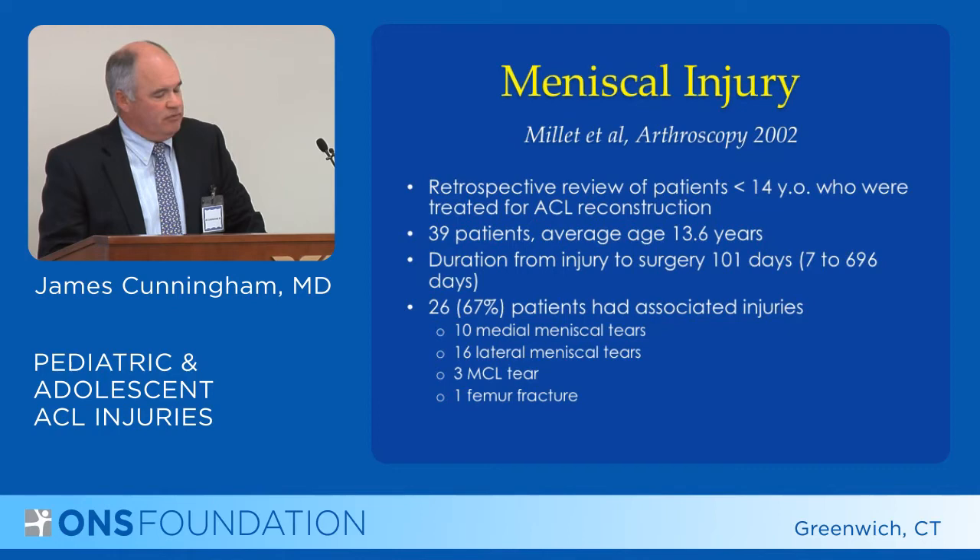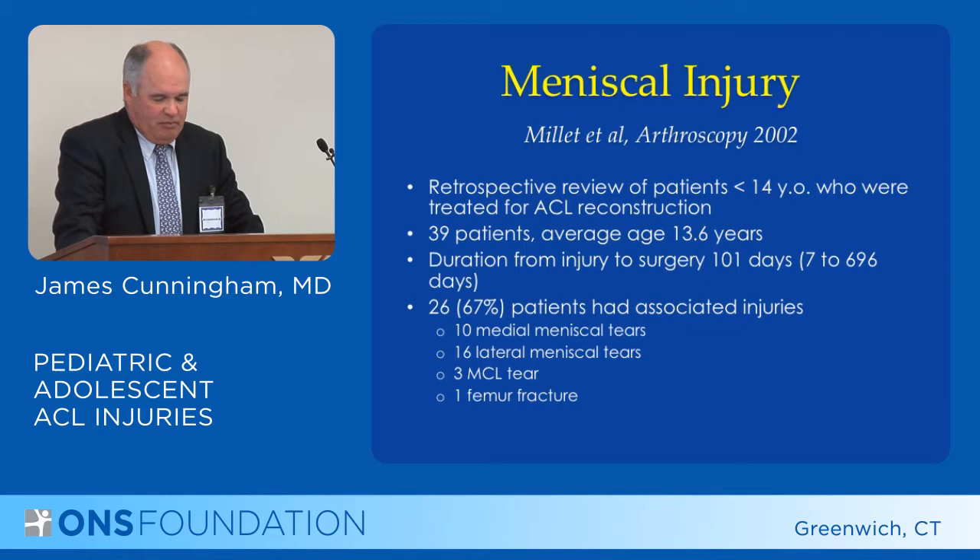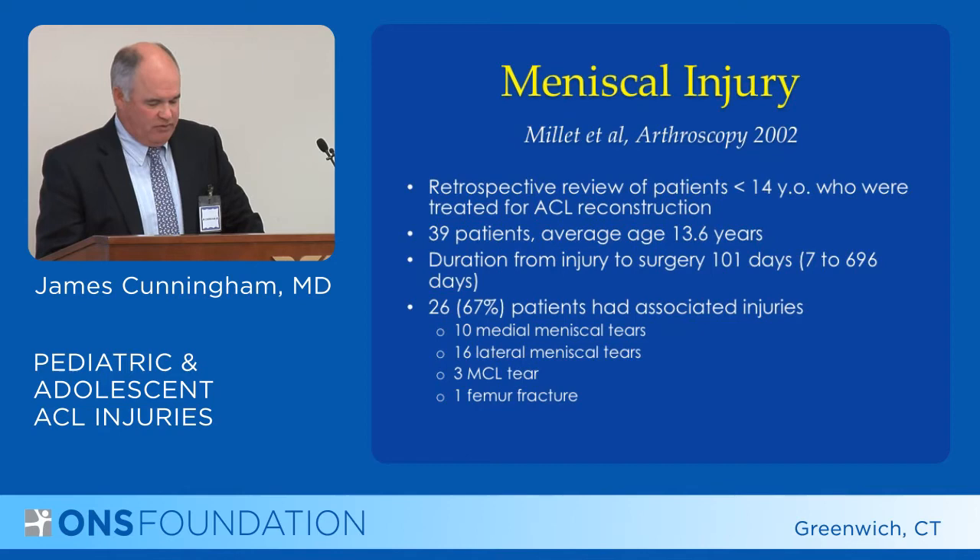When dealing with these problems, certainly when reconstructing the ACL, you'd like to do it before there is a meniscal problem. Millett's study in 2002 showed that in younger patients treated for ACL reconstruction, with an average age of 13.6 years, there was an average three and a half months from time of injury to surgery. Two-thirds of these patients had meniscal tears or other intra-articular injuries.